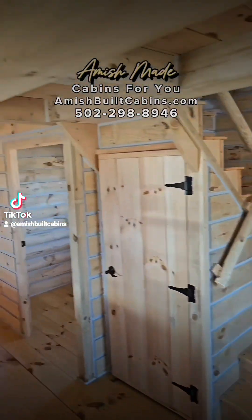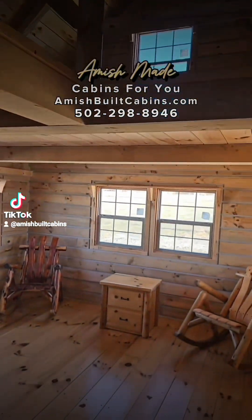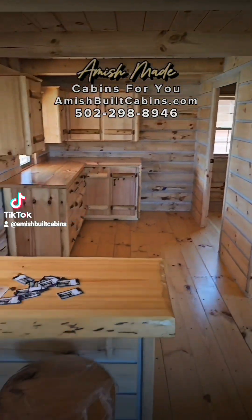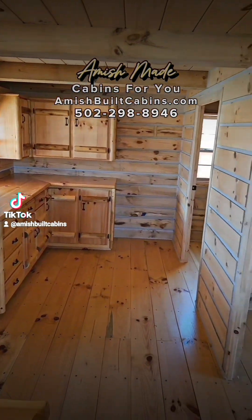This is a two-story cabin. Got two lofted bedrooms up on the second floor. Downstairs you got your living room, a spot for a laundry room, bathroom, built-in dining room table — all built by the Amish. Beautiful cabin.